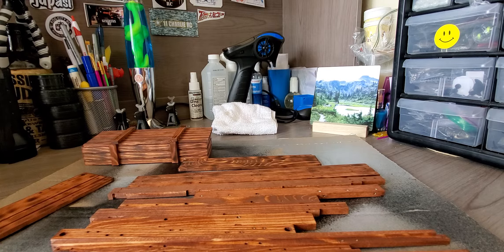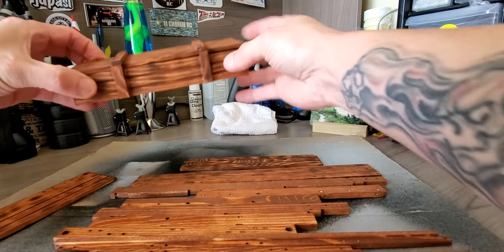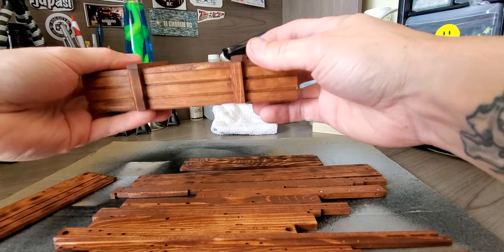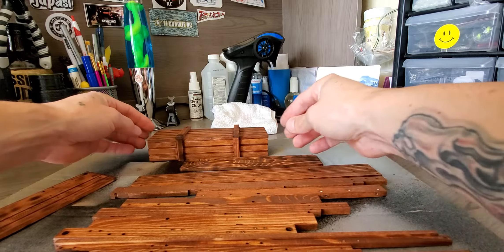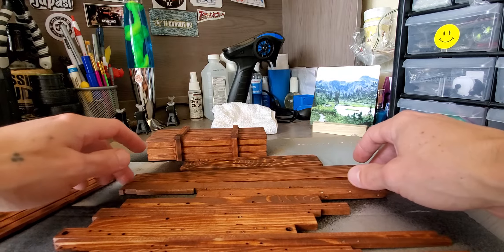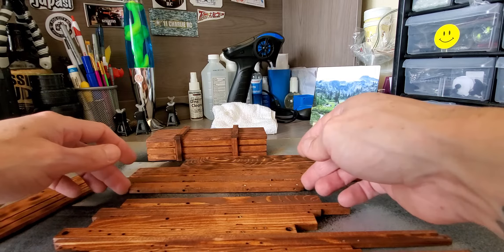I just wanted to show you guys how it came out before I started assembling it. This is going to be a pretty tedious build, I think — just do a little here, a little there. Try not to rush this part of it.